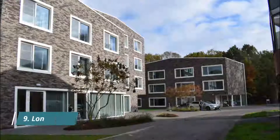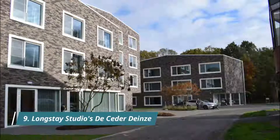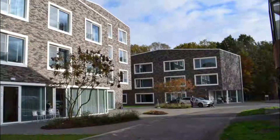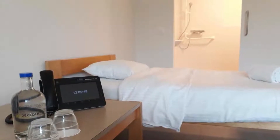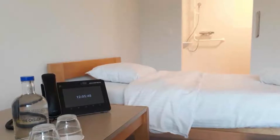Number 9: Long Stay Studios de Cedar D-Inns. Located in D-Inns, 48 kilometers from Blankenburg, Long Stay Studios de Cedar D-Inns provides a bar and free Wi-Fi. Each unit comes with a terrace offering garden views, a cable flat-screen TV, a well-fitted kitchenette, and a private bathroom with shower, a hairdryer, and free toiletries.